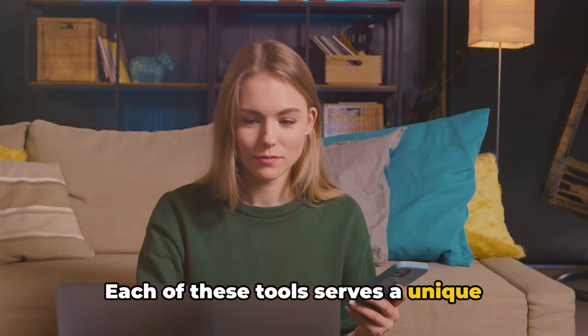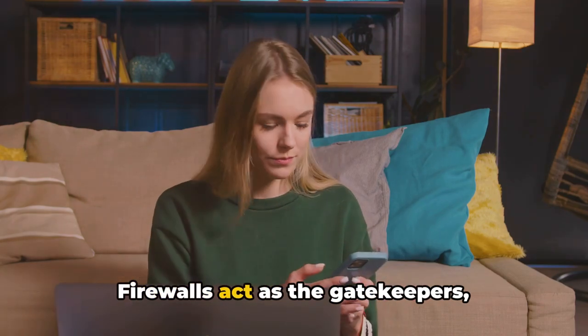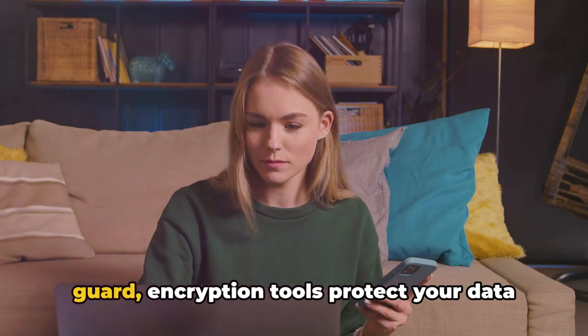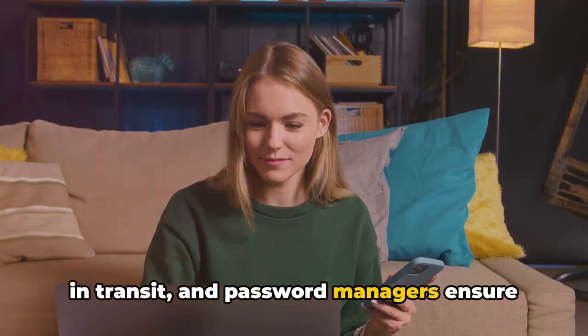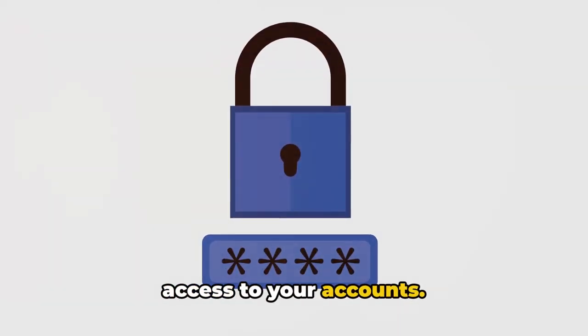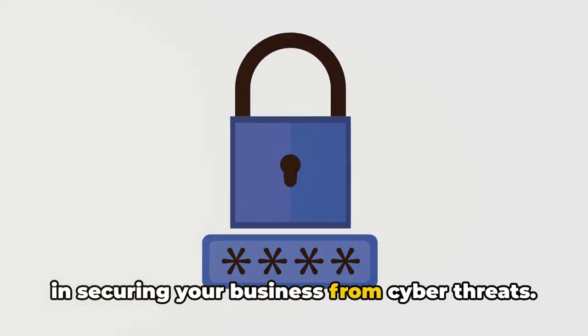Each of these tools serves a unique purpose in your cybersecurity strategy. Firewalls act as the gatekeepers, antivirus software is your round-the-clock guard, encryption tools protect your data in transit, and password managers ensure that only authorized individuals have access to your accounts. Each of these tools plays a crucial role in securing your business from cyber threats.